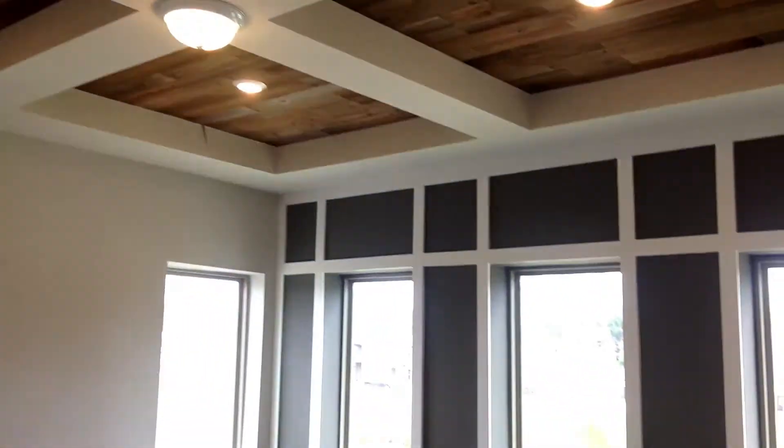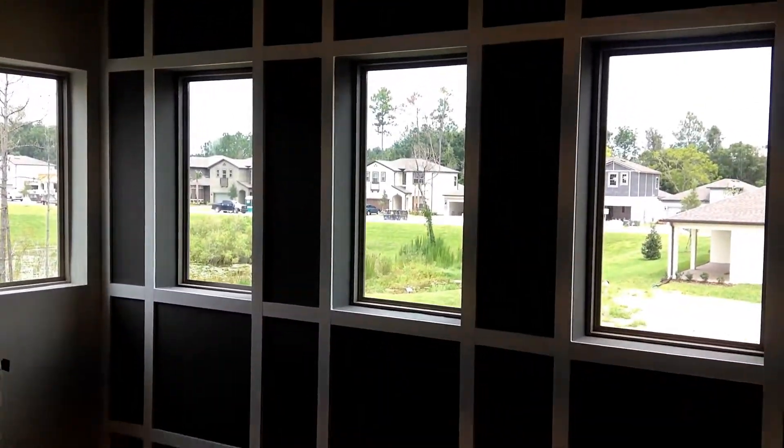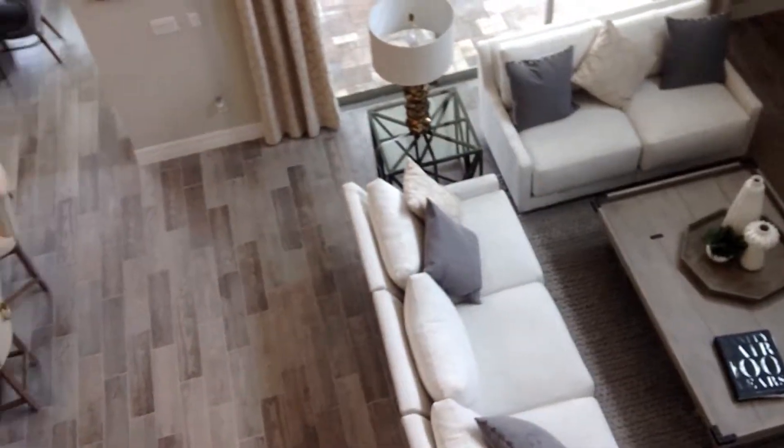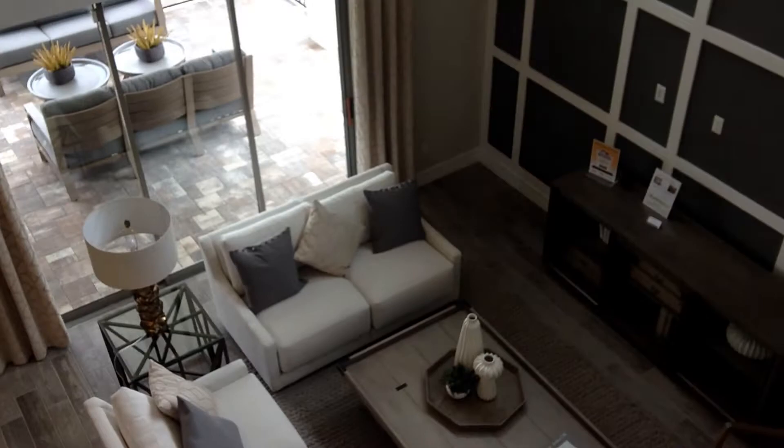I'm here in the loft area. These ceilings with this reclaimed wood are gorgeous. You have an entire wall that's been framed out, and of course I'm upstairs in the loft area looking down on the lovely living room.